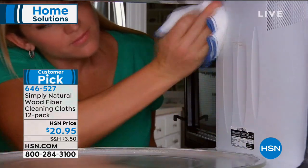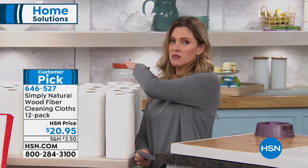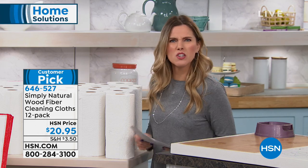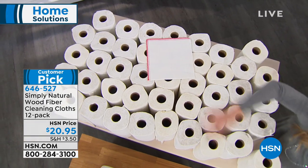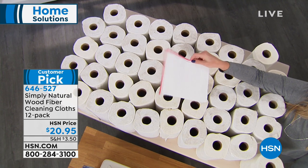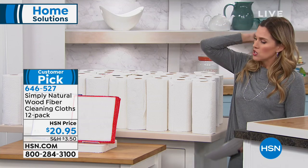Whether you're cleaning the microwave, the bathroom, or the laundry room, you don't want to cross-contaminate. These cloths are going to help you get rid of tons of paper towels. Each cloth replaces 50 paper towels — that's 1,200 paper towels you don't have to pay for. And we're giving you a 12-pack of your wood fiber cleaning cloths.